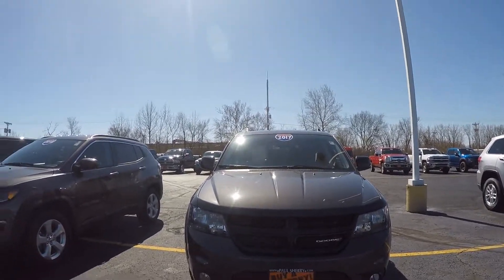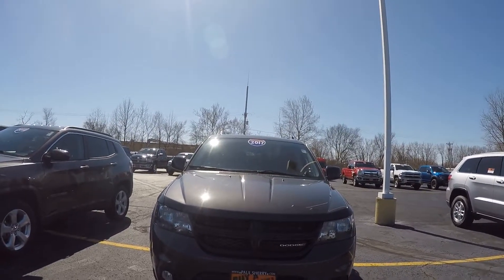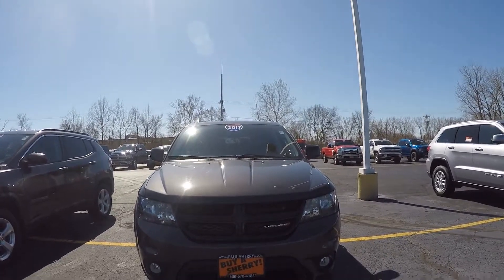What's up guys? This is Justin Sturgeon here at Paul Sherry Chrysler Dodge Jeep. Today I'm going to be showing you a 2017 Dodge Journey GT, stock number CP15960T.